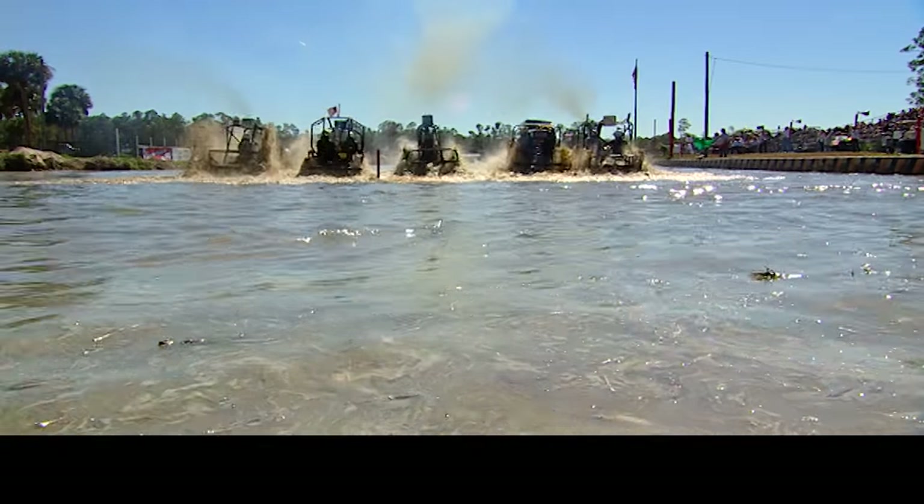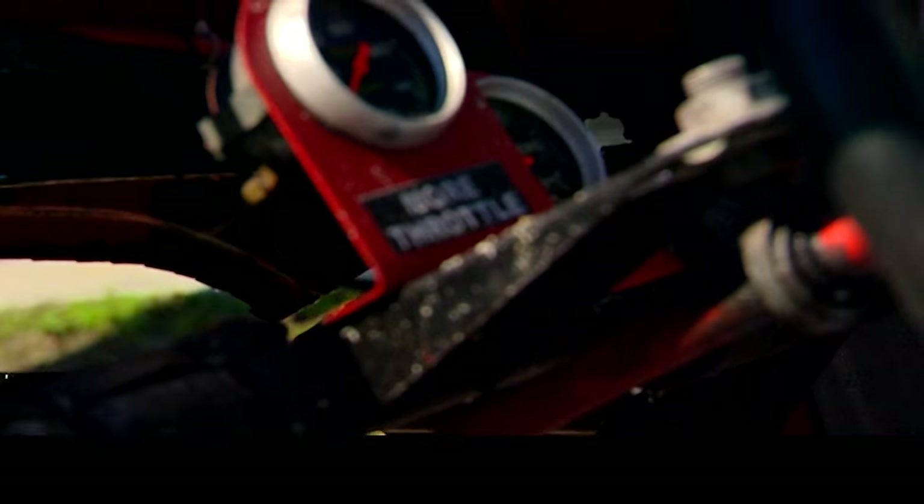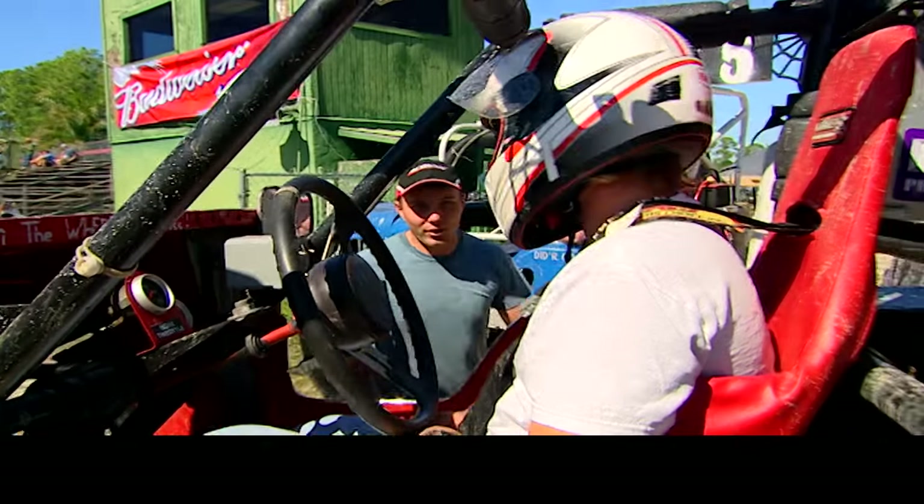Swamp Buggy Incorporated started in 1949. Basically these buggies were hunting buggies — they were used to hunt in the woods in the 30s and 40s. We run the last weekend in October, the weekend before the Super Bowl in January, and the first weekend in March.